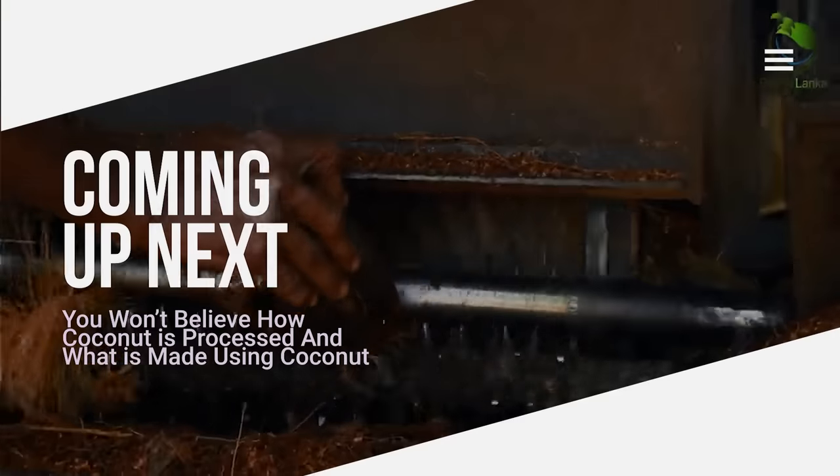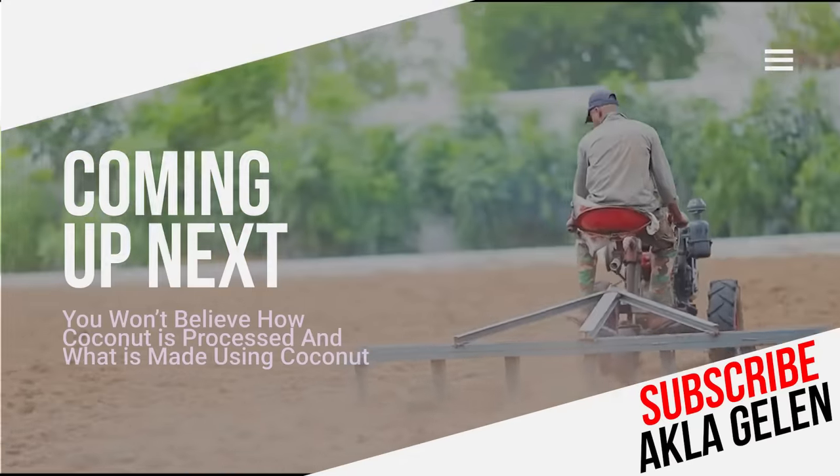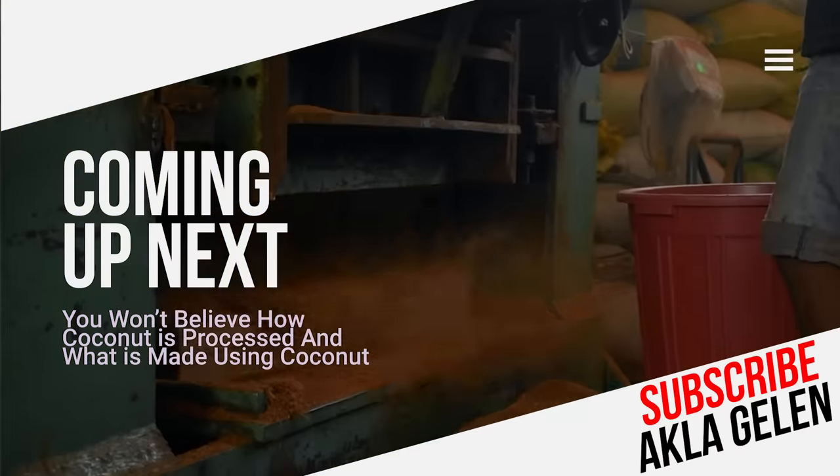Coconuts are widely used in things like food, fuel, and building materials. In this video, we talk about products made from coconut. A few of them will surprise you.